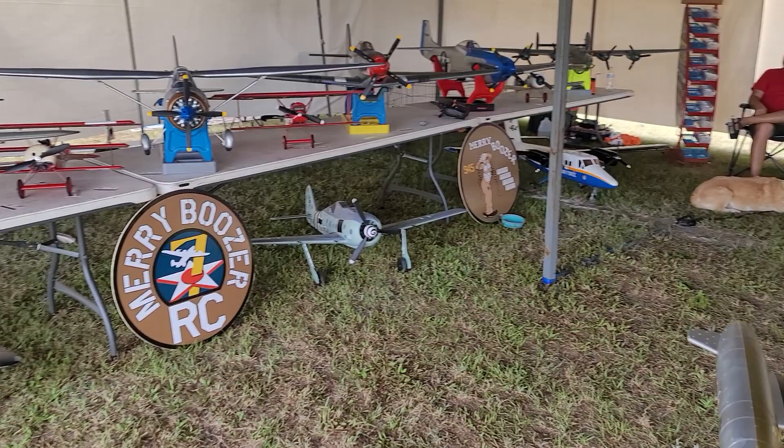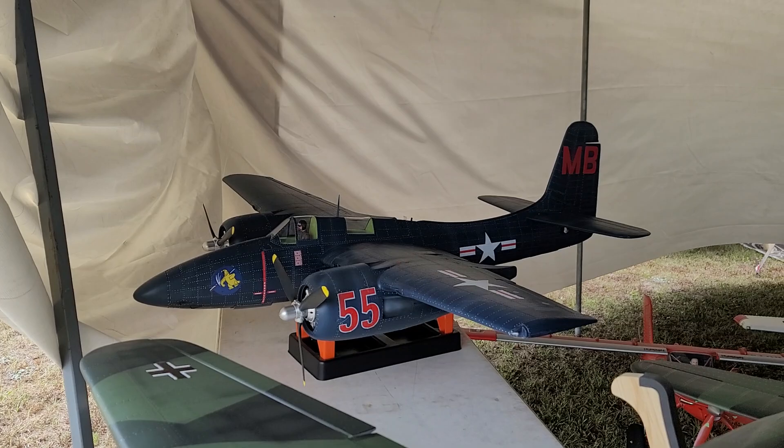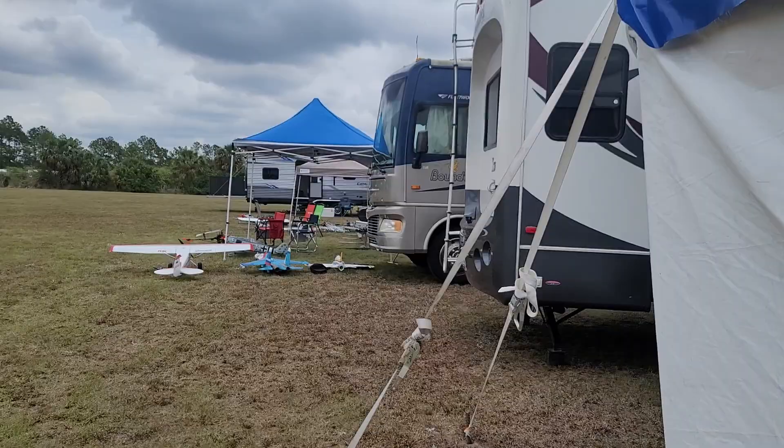There's Merry Boozer's setup. They have a really nice setup — nice display of some nice Nexa planes. And there's your nicest bird right there, the FMS F7F.